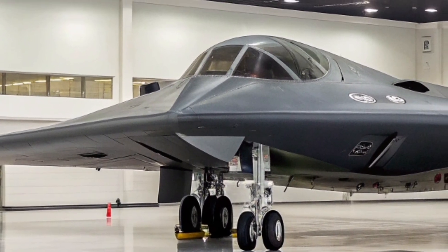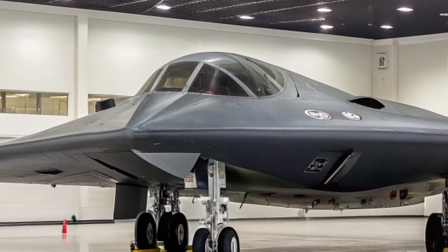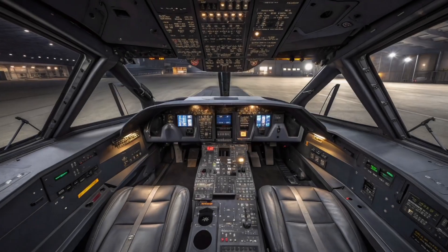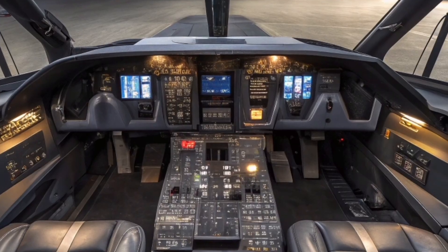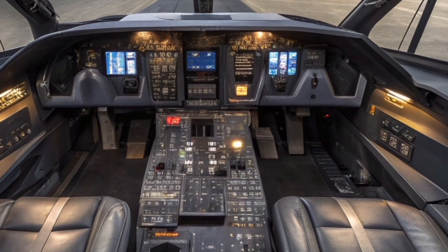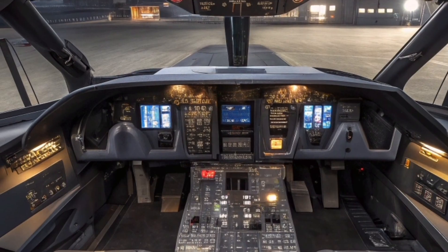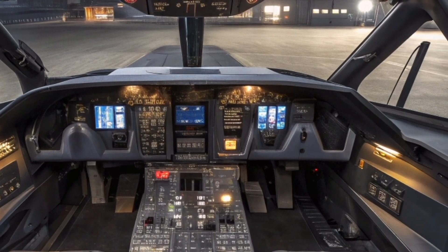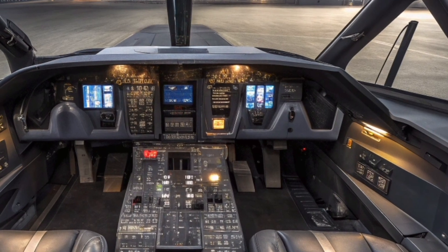The story of the B-2 begins in the Cold War era, when the United States sought to develop an aircraft that could penetrate the most advanced Soviet air defenses undetected. The result was the Northrop Grumman B-2 Spirit, first unveiled to the public in 1988 and entering service in 1997. With its sleek, almost alien appearance, the B-2 quickly became an icon not just for its looks but for its unmatched combat performance.